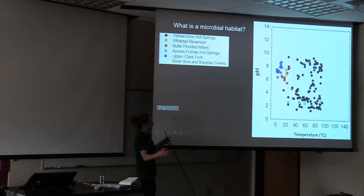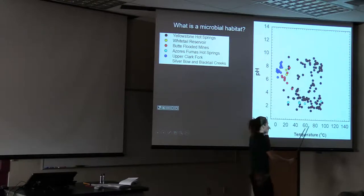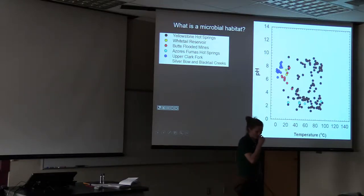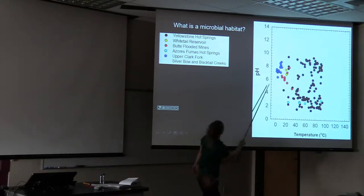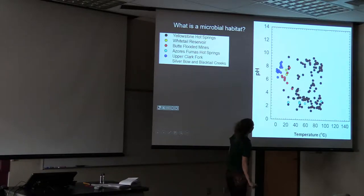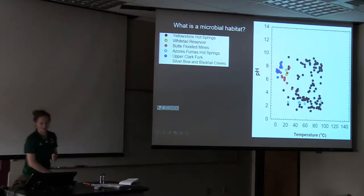Let's frame where we are in Butte in terms of microbial habitats. This plot shows temperature from below zero to about 140 degrees Celsius — temperatures experienced on Earth. Boiling is at 100; Yellowstone boils at 92.5 at that elevation. pH values go from zero up; the most alkaline samples on Earth are around 11.5 from Oman, and the most acidic are Iron Mountain, California, at pH minus three. Today we're talking about Upper Silver Bow and Blacktail Creeks. Your blood is pH 7.4 at 37°C, so you're hanging out in the middle of this plot.